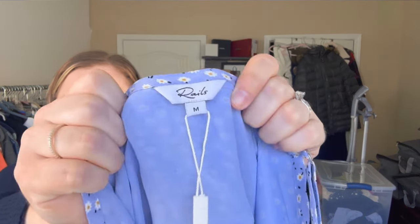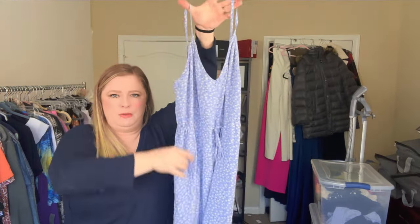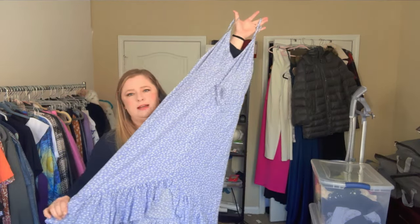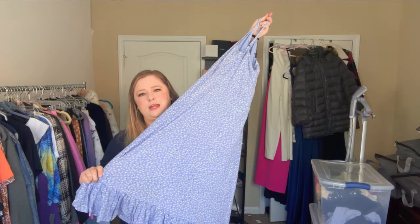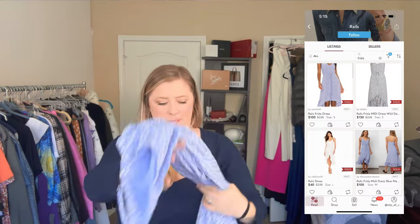So I picked up quite a few pieces of Rails. The first one is new with tags — it's a midi dress, more of a summery piece, but I still figured I'd pick it up. She didn't give me an itemized receipt so I'm guessing I paid around twenty dollars for this one. That may have been a little too much — I may regret it — but I was kind of in a shopping high and sometimes you get blinders on and just buy things.